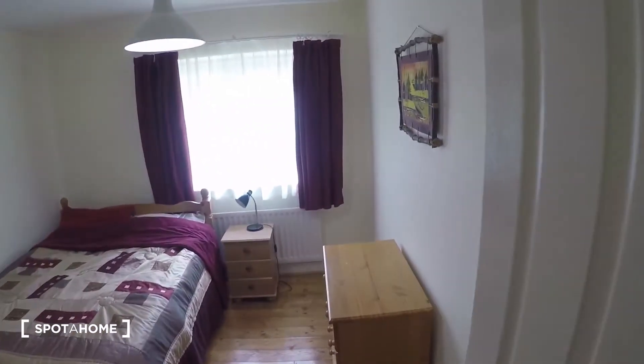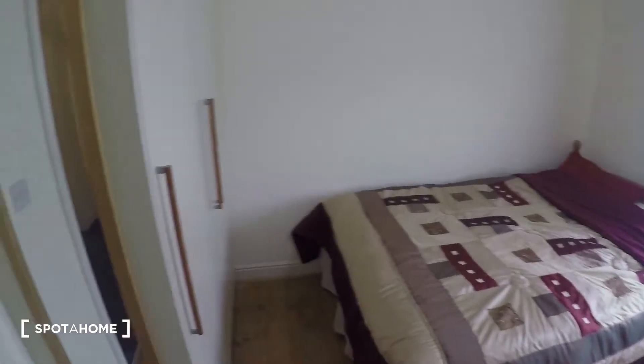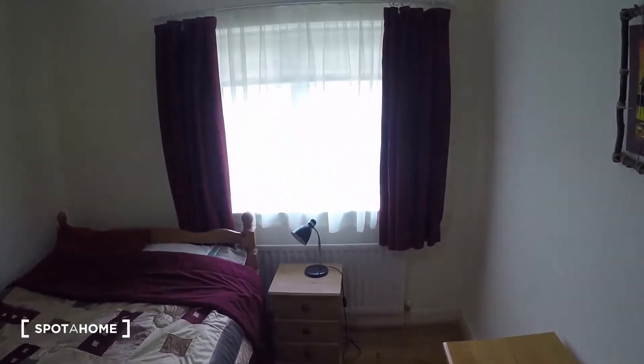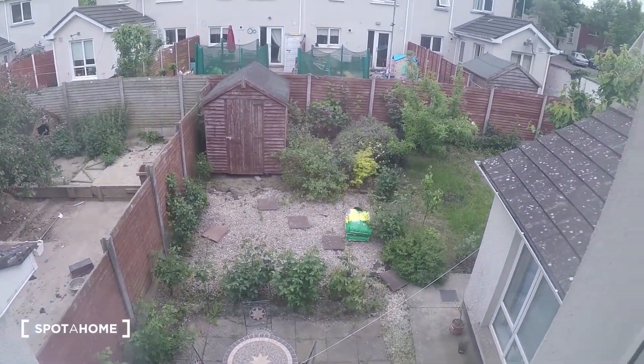Bedroom number two is right next to it. You have a double bed, a chest of drawers, a nightstand, the heating is right by the bed, and there's a closet. The view from the window is also to the backyard, just like the room next to it.